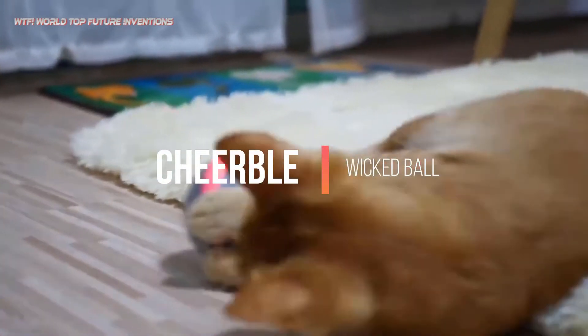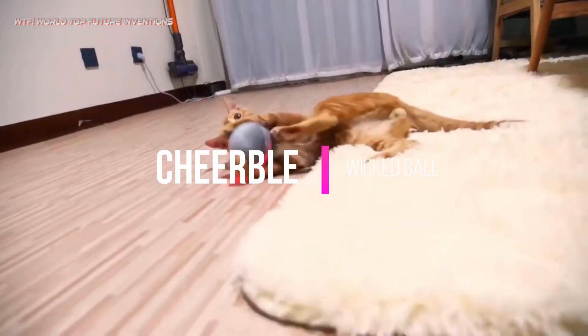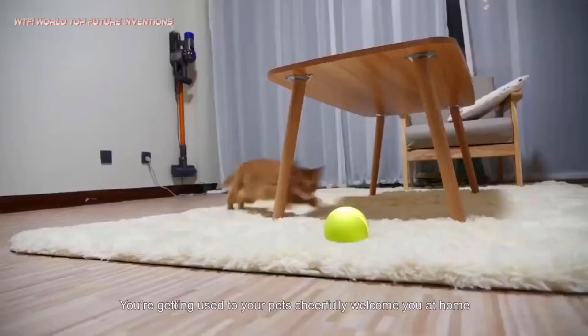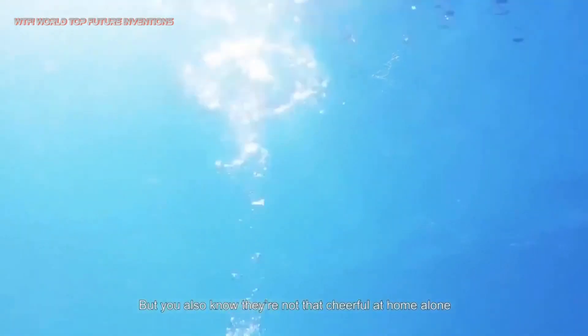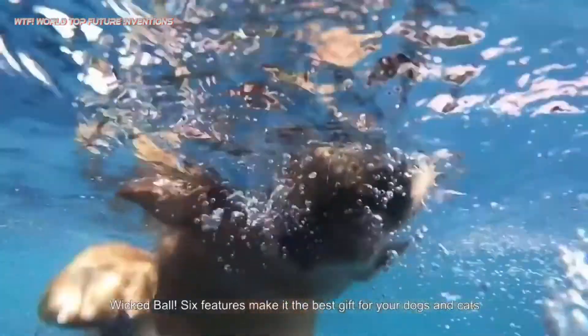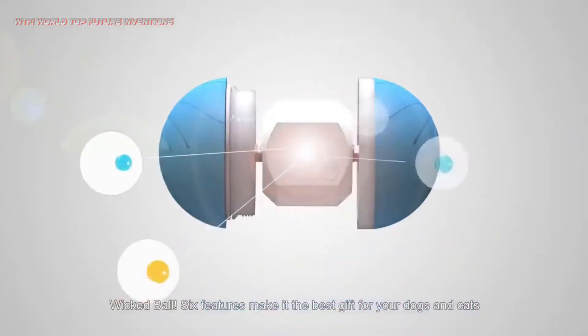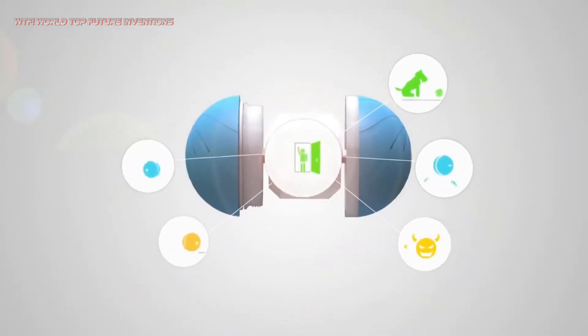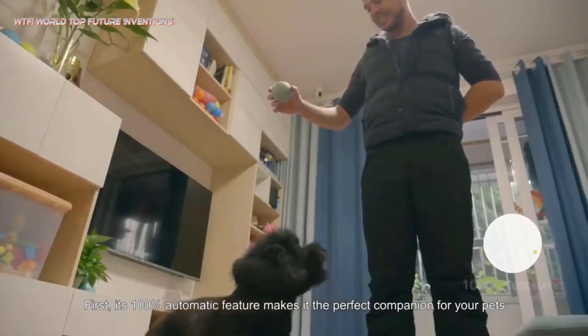Wicked Ball is designed to eliminate your pet's feeling of loneliness and boredom while you are away, giving them the fun interaction and exercise they crave. The innate hunting instinct and crisis awareness of animals makes dogs and cats very sensitive to moving objects, so the cheerful Wicked Ball attracts their attention by simulating the behavior of small animals, fully mobilizing their enthusiasm.